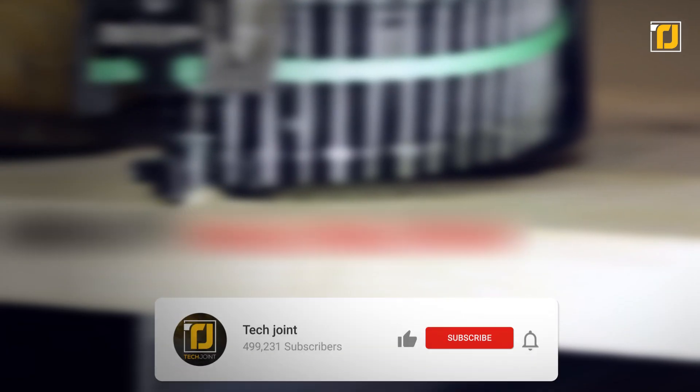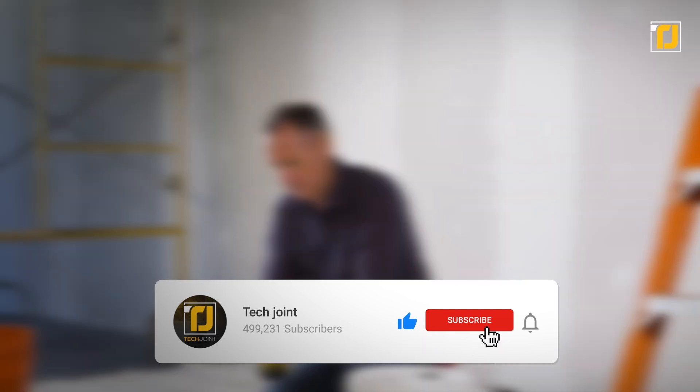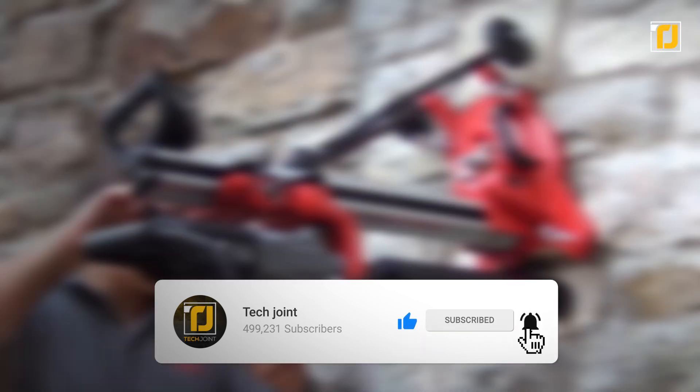Comment below which of these tools impressed you the most. Don't forget to like this video, subscribe to TechJoint, and we'll see you in the next one.